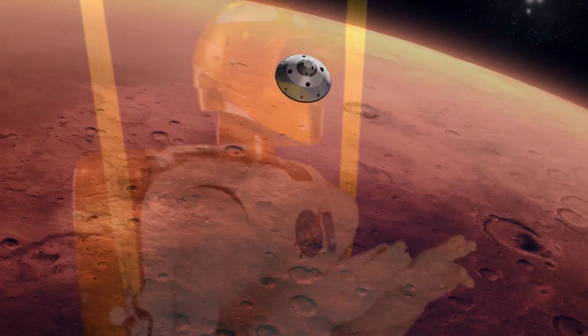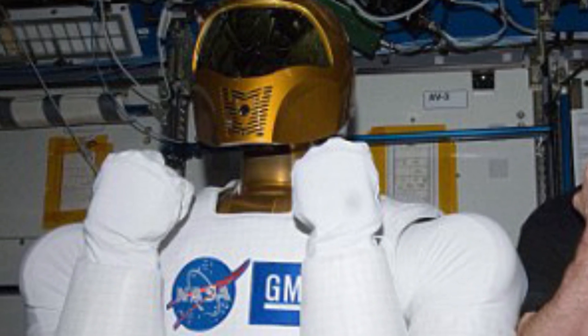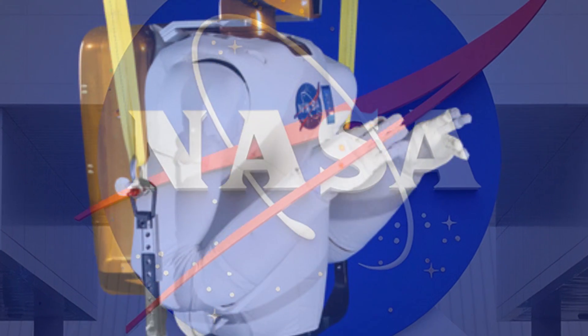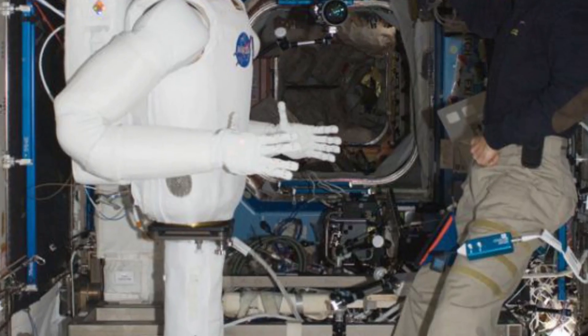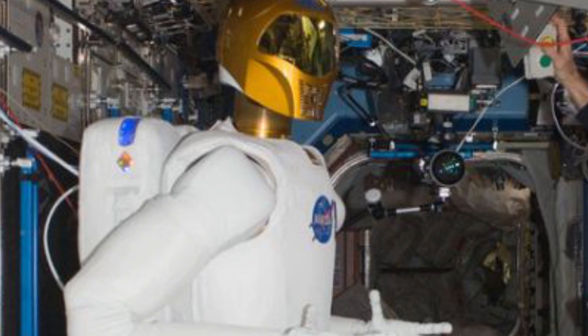Before we actually get a man to Mars, this robot could be there first. His eyes are actually four visible light cameras inside his golden helmet, and the robot seems to be getting more lifelike as the years go by. NASA finally gave him a pair of legs too. Taking a look at this thing, you have to be a little bit creeped out by it — but don't worry, we've got plenty more creepy ones coming up.